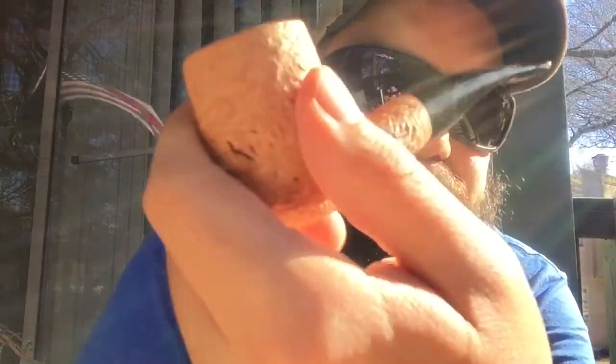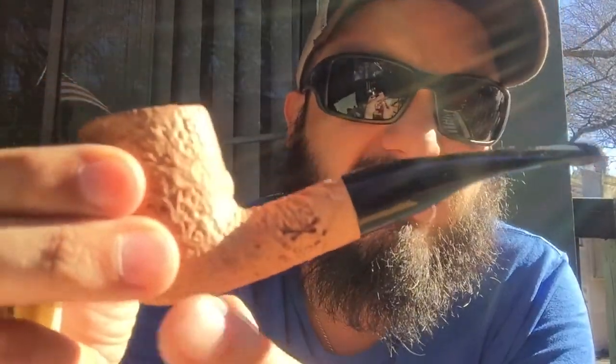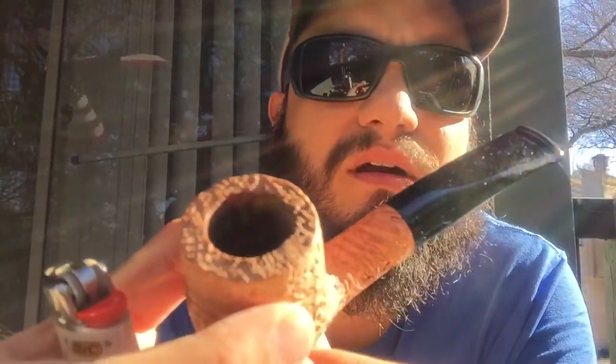Smoking my Bones pipe — Chris Morgan Bones — with some Frog Morton on the Town. Pretty good stuff. Had it for the first time yesterday, couldn't get enough of it. Really good stuff.